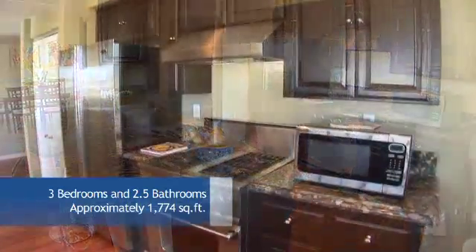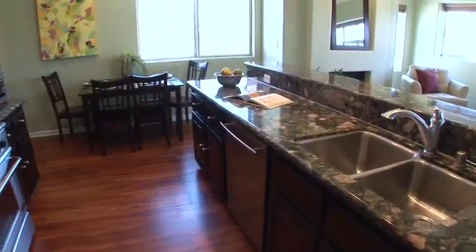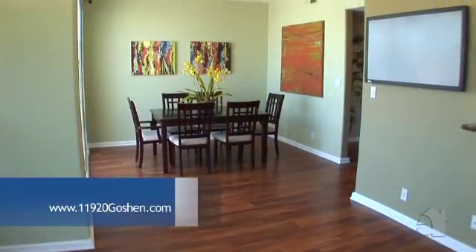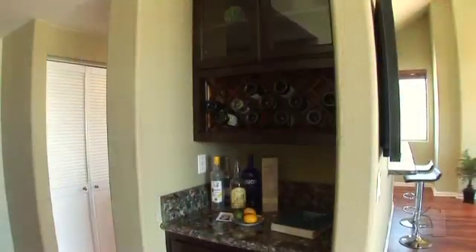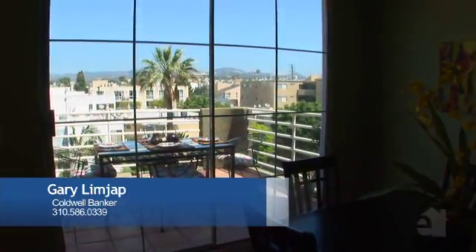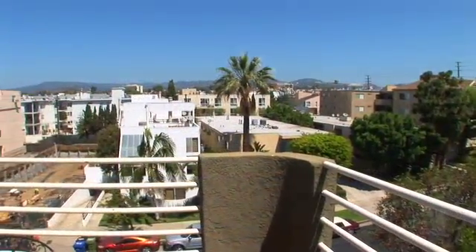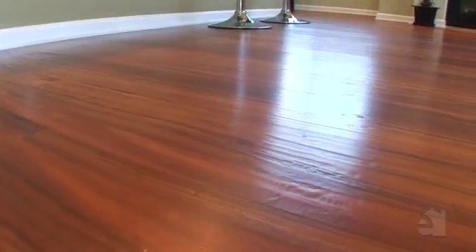The open kitchen design offers granite countertops, top-of-the-line appliances, and generous cabinet space. The formal dining room is an ideal place to sit and dine with family and friends. A charming patio invites you to step outside and gaze out at the gorgeous views.